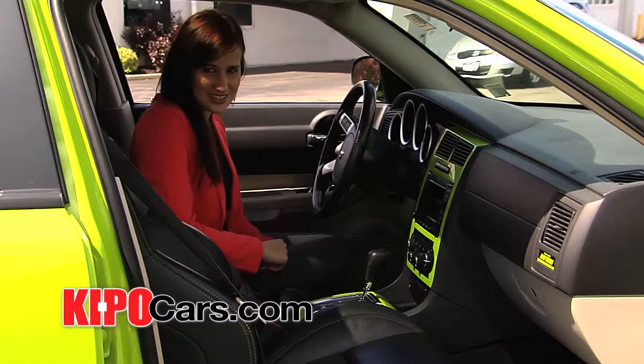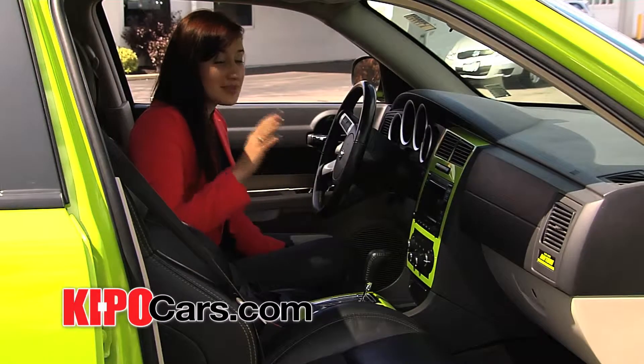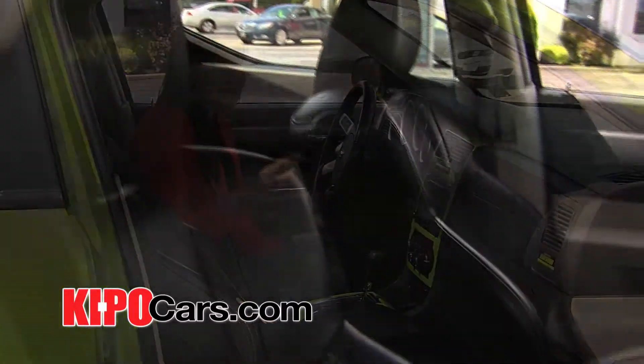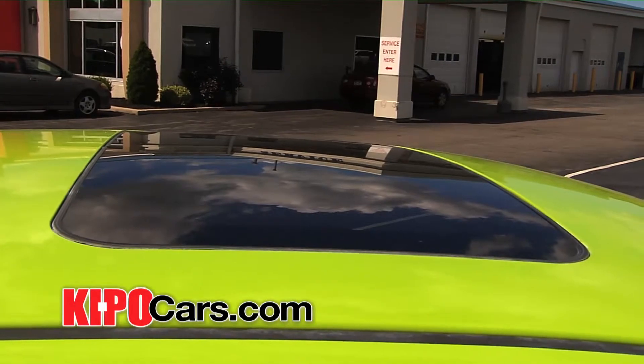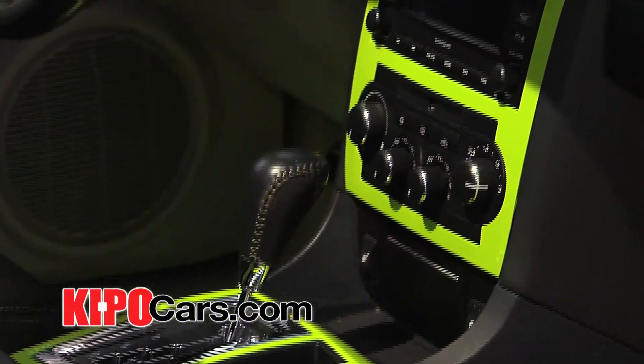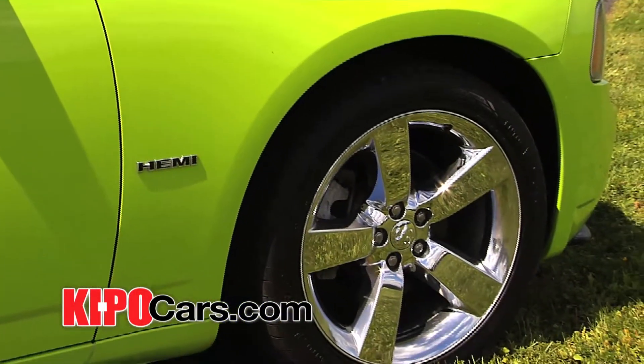We're inside the 2007 Dodge Charger Daytona RT. Some of the key features of this vehicle include heated leather seats, a power sunroof, a premium sound system, a navigation system, passenger temperature controls, and chrome wheels.